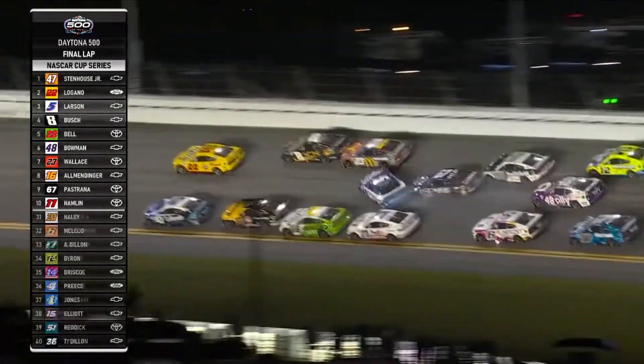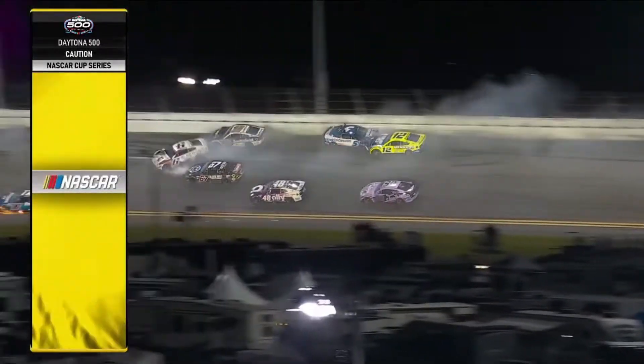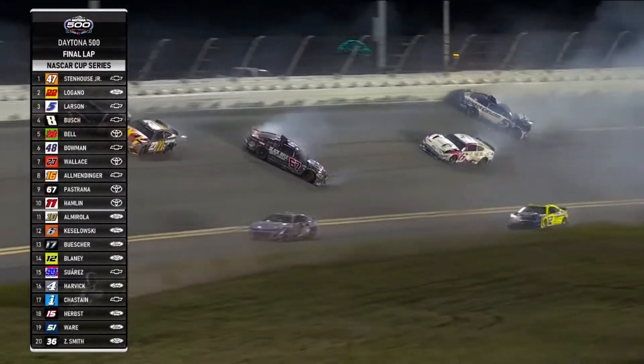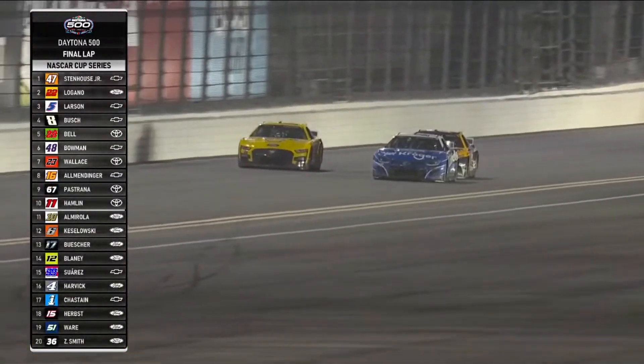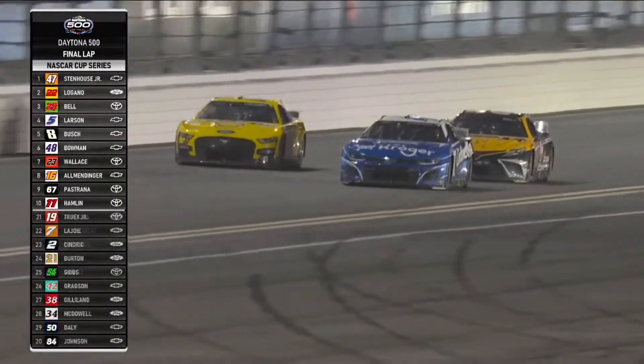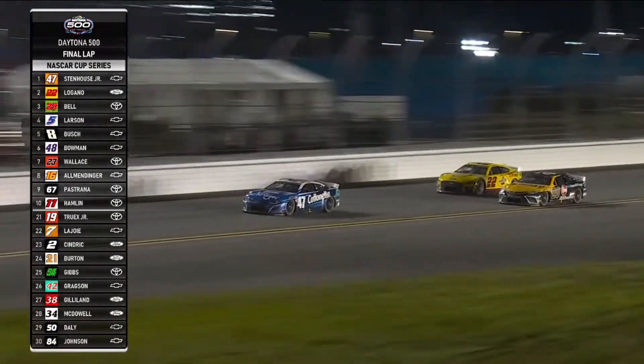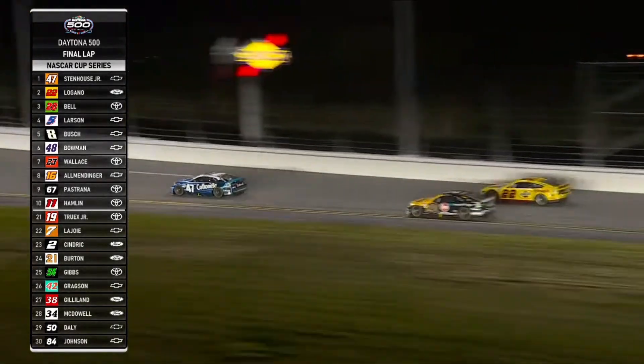Larson tried to go to the middle — he got turned. Larson and Pastrana in the fence. The caution is out. We'll wait for official word on whether Ricky Stenhouse or Joey Logano has won the Daytona 500.